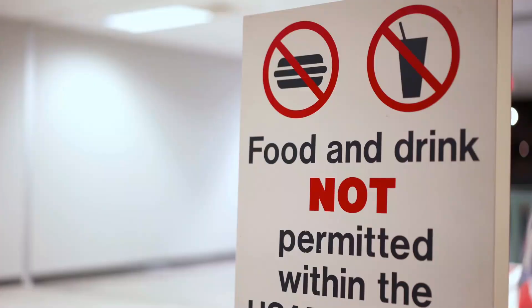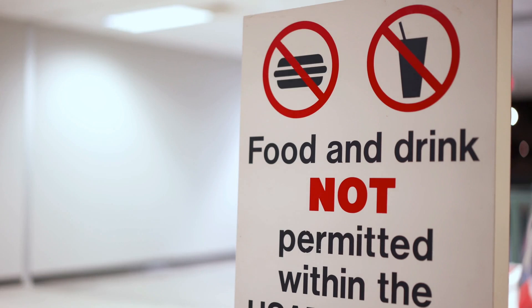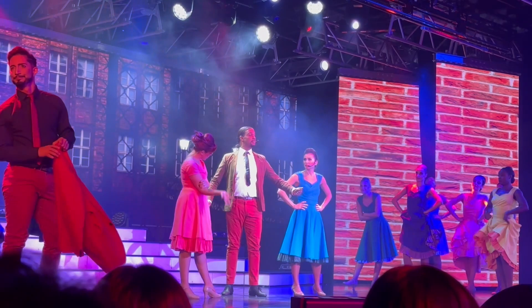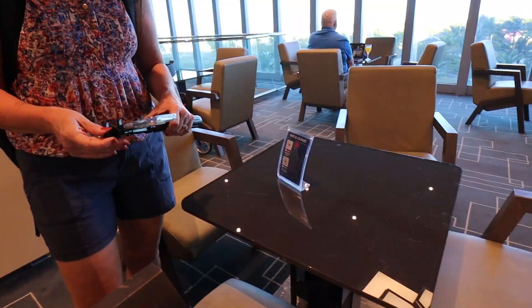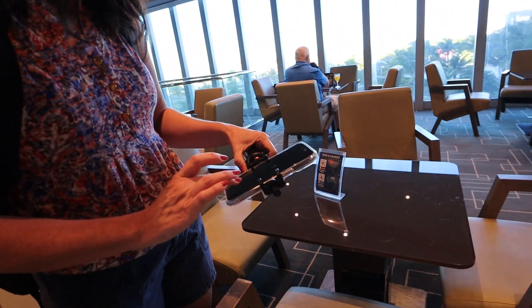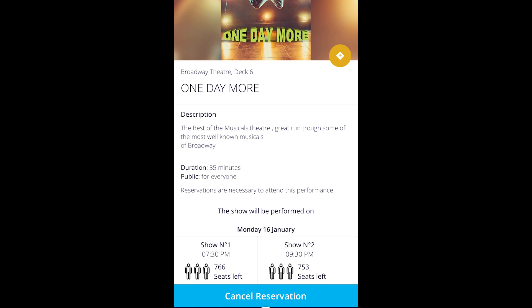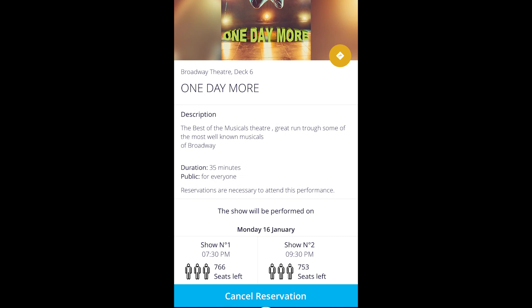Something interesting to note that's different than some other cruise lines is that in the main theater, there is no food or drinks allowed. Another thing that's unlike other cruise lines is that it's not just scheduled where you show up if you want to. No — they make you book or register for the various shows. Some of those actually require a charge, and others, even if they're shown multiple times throughout the cruise, you're only allowed to attend once per cruise.